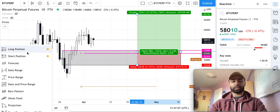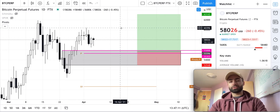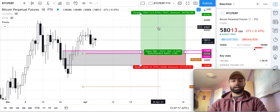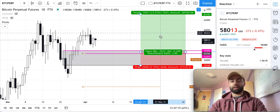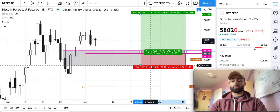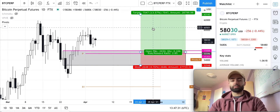Both the long and short position tools on TradingView are very simple to use, straightforward, and save you a lot of time. I recommend watching that video and learning how to use these tools so you don't have to manually calculate things like your risk-reward ratio, your stop loss percentage away from entry, or your take profit percentage away from entry.